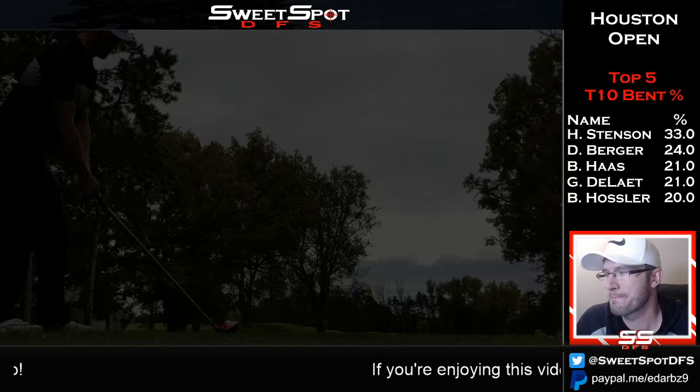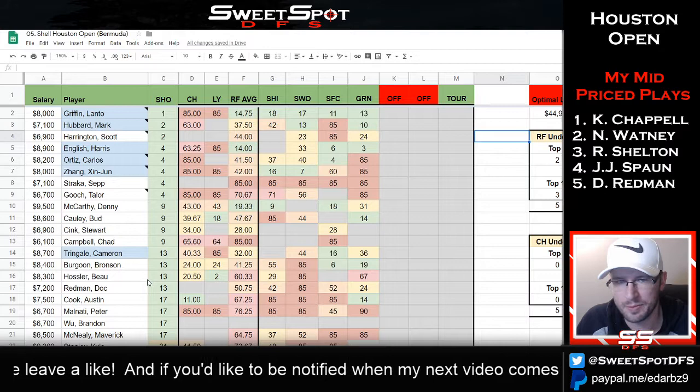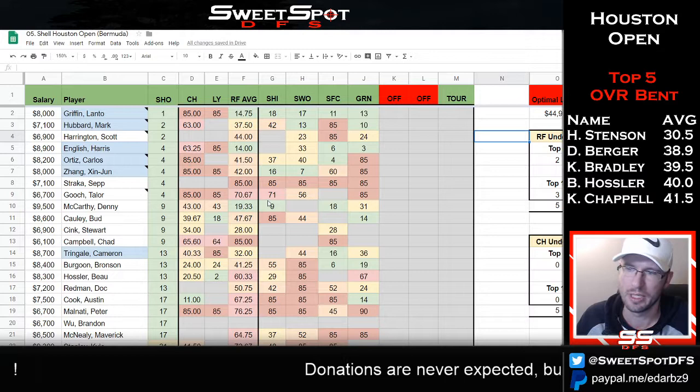I'm not going to spend a lot of time talking about it — we'll just get right into the spreadsheet. I have the DK page up. Let me get the recent form page up, because this is where we talk about the optimal lineup and the one-dollar GPP winning lineup. Your optimal lineup had Lonto Griffin, Mark Hubbard, Scott Harrington, Carlos Ortiz, Zinjun Jang, and Taylor Gooch.